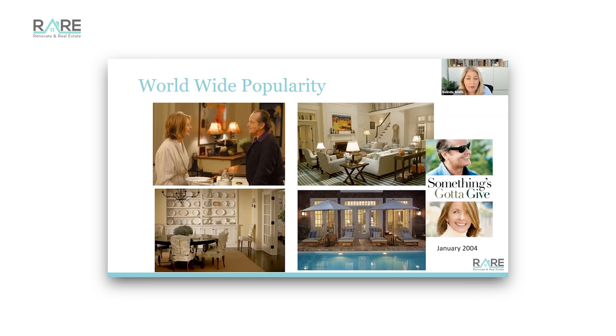I remember watching this movie three times because I was completely captivated with what was happening in the background. I was looking at the doorknobs, the dark hinges - they weren't in Australia back then - the beautiful cabinets, the bespoke furniture, the eclectic mix. What a gorgeous home this was. It made every home magazine in Australia and plenty of other places around the world and was one of the most highly Googled homes.